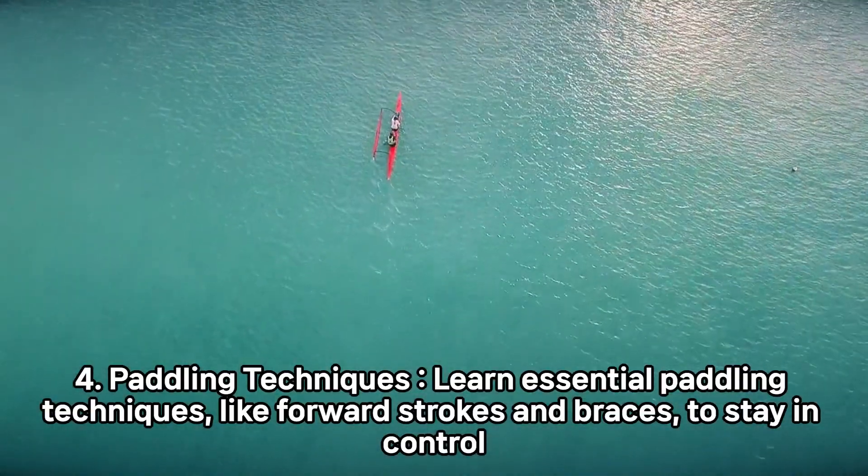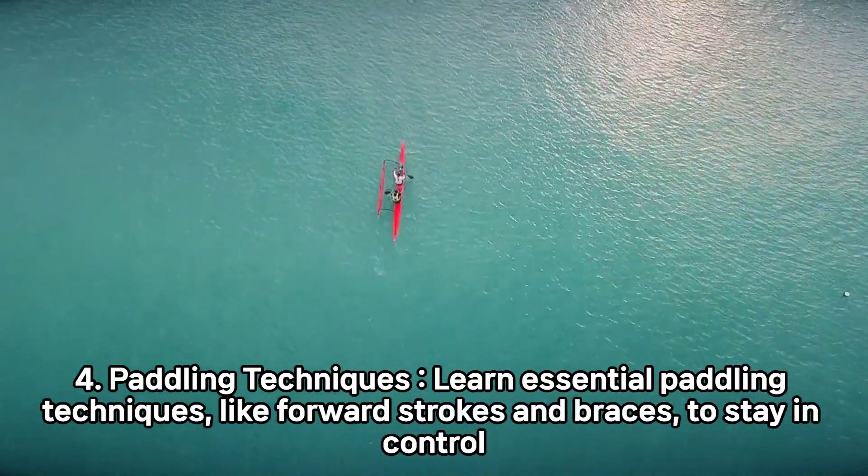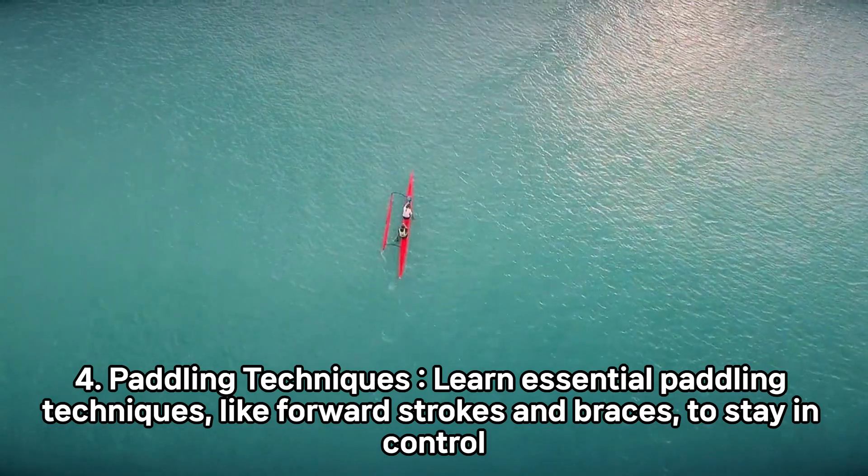4. Paddling Techniques. Learn essential paddling techniques, like forward strokes and braces, to stay in control.